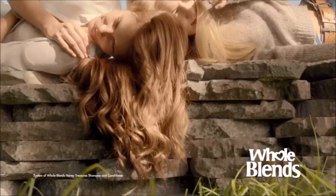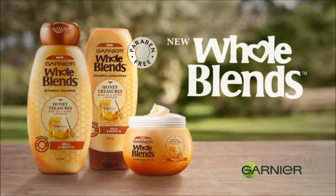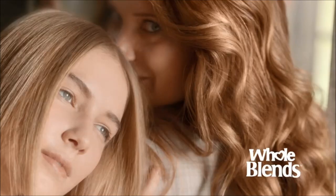It nourishes deeply and heals to the ends for beautifully radiant, repaired hair. New Garnier Whole Blends Honey Treasures — wholesome, loving care, blended for naturally beautiful hair.